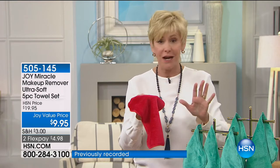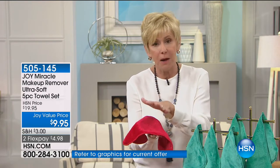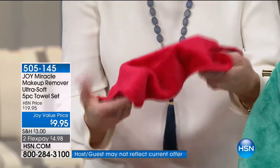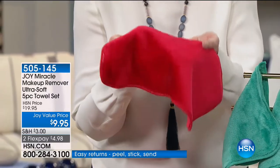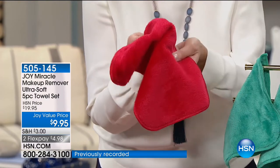I didn't understand what the technology is, but it is a coral fleece polyester — absolutely soft. You get five of these beautiful cloths. There's a little thumb ring here, or you can simply hang it up. It's going to remove all of your makeup gently with simply warm water.